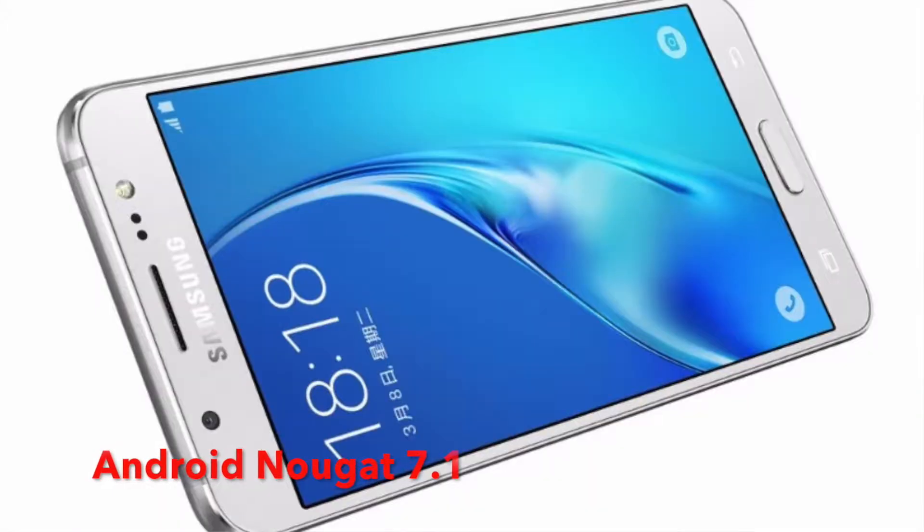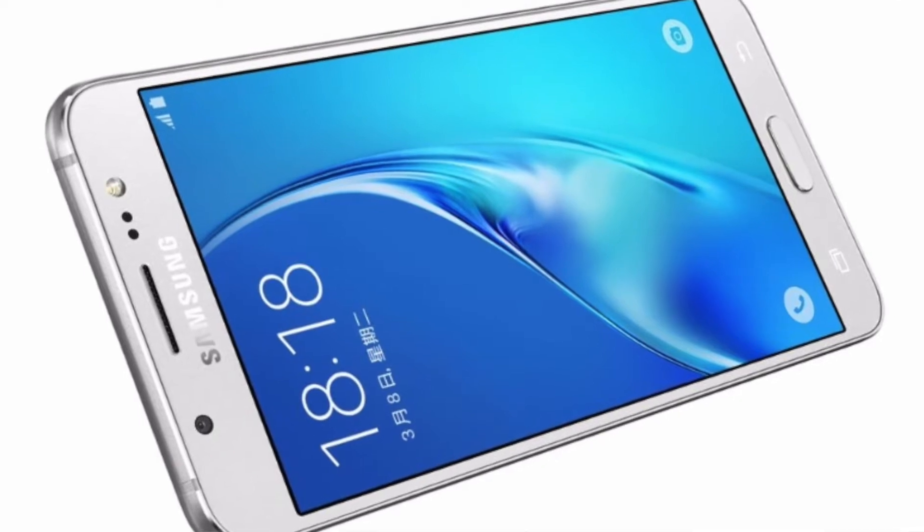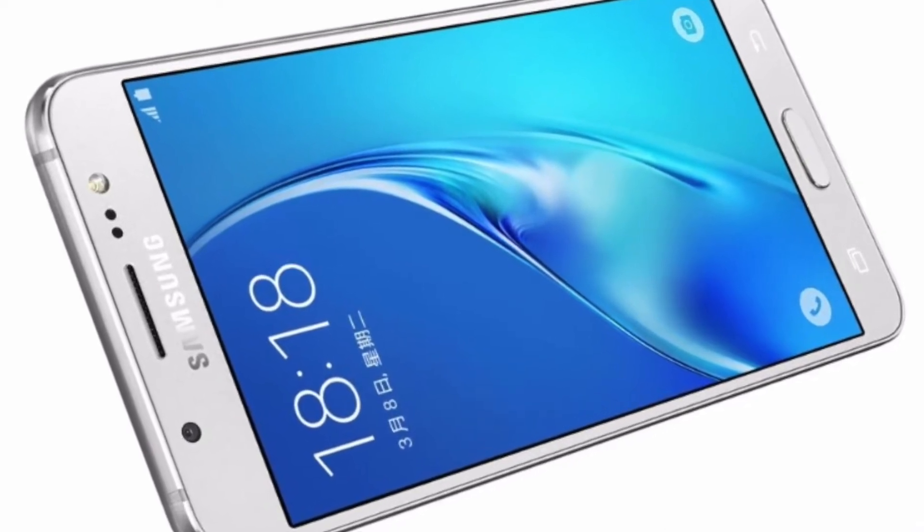The Samsung Galaxy J5 Pro runs Android Nougat.